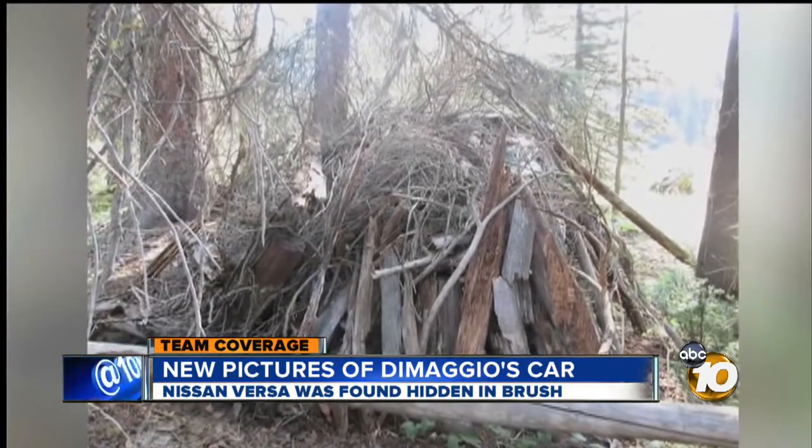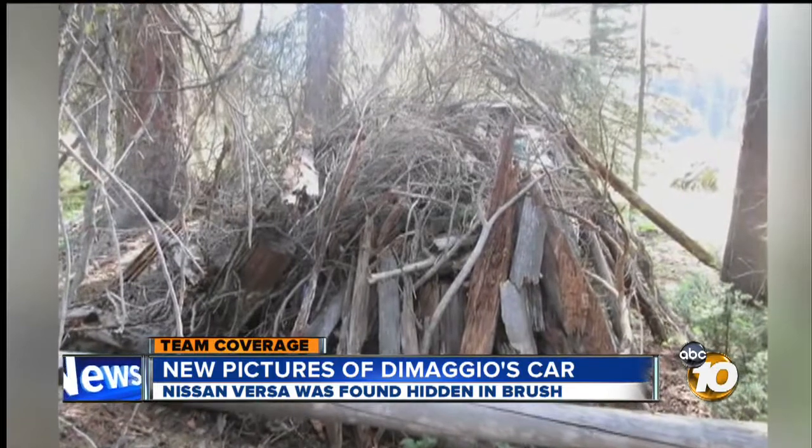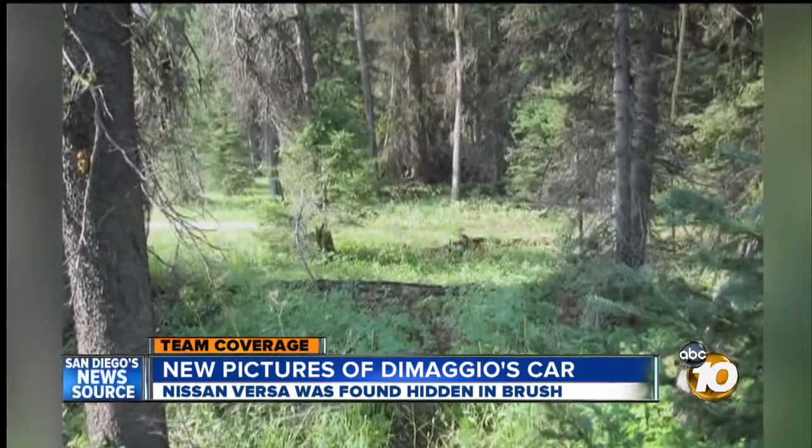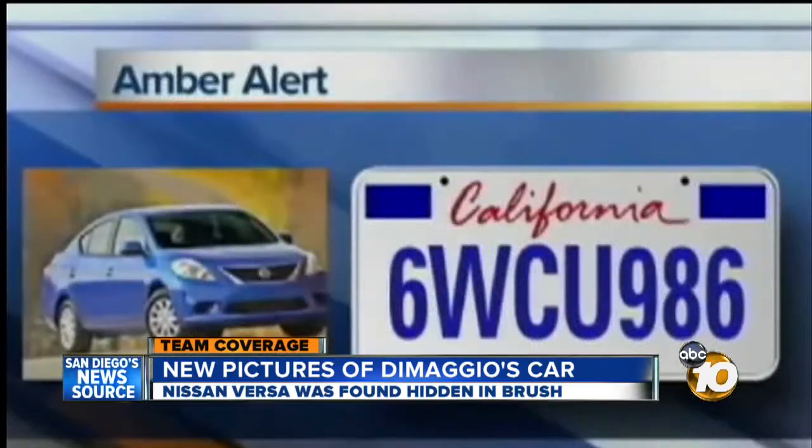These are newly released pictures into 10 News showing that blue Nissan Versa hidden by heavy brush, bark, and foliage. You can see a lot of effort went into hiding the car in Idaho — the same car noted in the amber alert that went out across the nation.